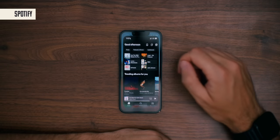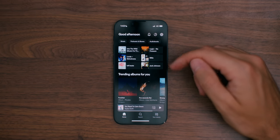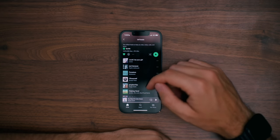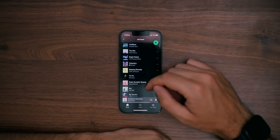I listen to Spotify during my workouts and during work. You can see some of the music I've been listening to lately: Into the Wild, Logic's No Pressure, Lord, and of course the Lo-Fi Beats playlist. I love listening to this playlist while I write, check emails, and do other work-related tasks.